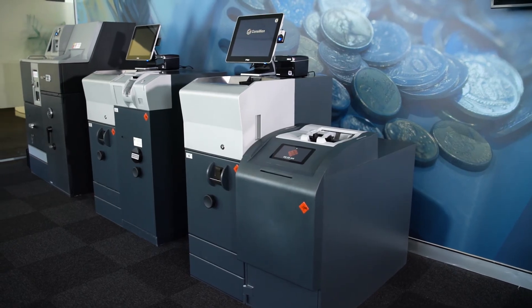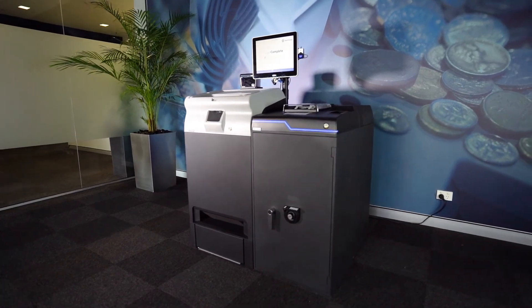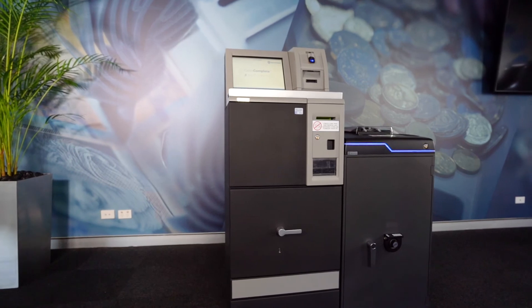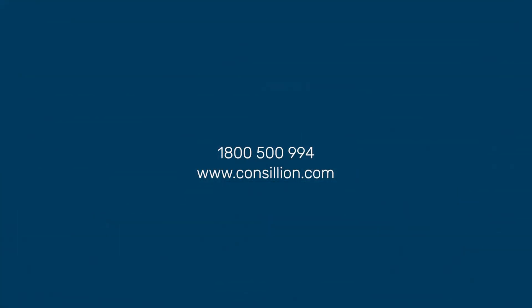At Consillion, we offer a large range of cash recycling solutions for small, medium and large-sized stores, depending on your cash volumes and business needs. Speak to a local sales representative by giving us a call or finding us online at consillion.com.